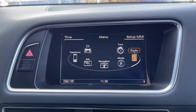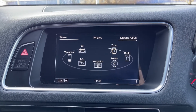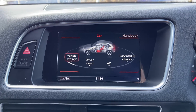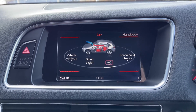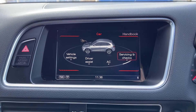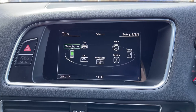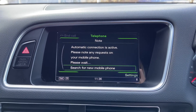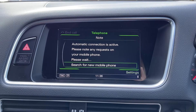Moving over to your multimedia interface, you've got plenty of features on here too. Going into the car tab, you can see you can access all your vehicle settings and take a look at your service intervals as well. You've got the telephone feature on here, which allows for Bluetooth connections, so you can easily take and make phone calls through the vehicle.